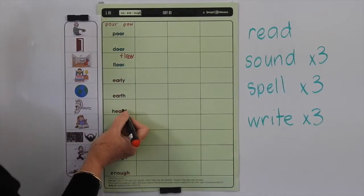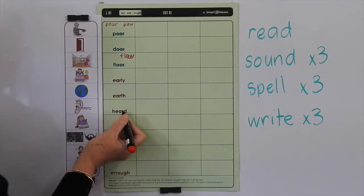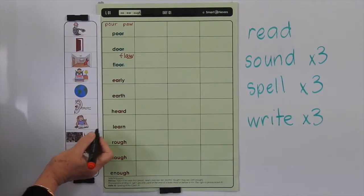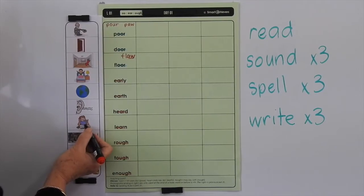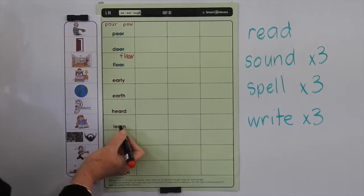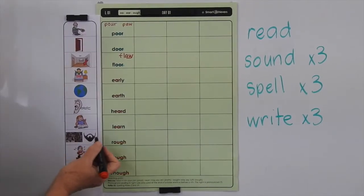Usually we put ED to show past tense of a verb, but we don't say HEARED — we say HEARD. So it's an irregular verb because we're not following the usual pattern of adding ED to the end. LEARN is when you go to school and a teacher teaches you things, or your friends and family teach you. When you're learning something, it means you're adding new information to your brain and your body.